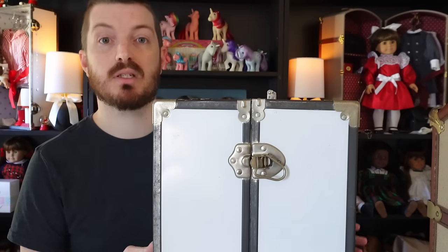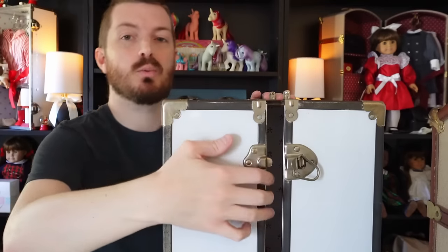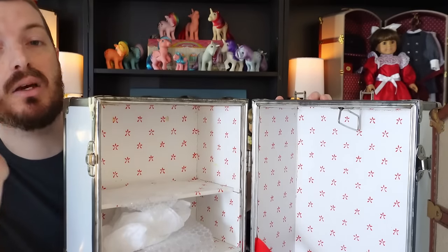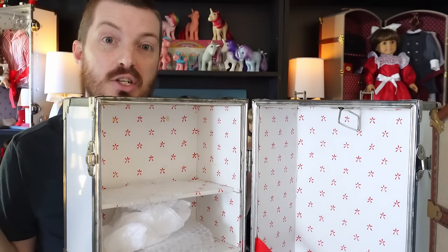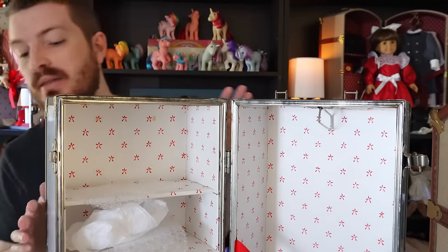The very first thing we have in this lot is Molly's first edition trunk — the one with the original star pattern. This star pattern is not quite like the other trunks you're used to seeing. The star is a little more of your standard star shape and I always describe it as looking like the cross-section of an apple. This is the version sold in 1986 and part of 1987 — a true first edition trunk — and the main difference is really that star-patterned lining on the inside.